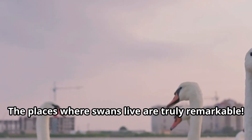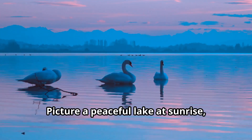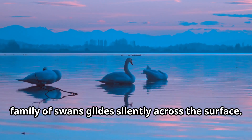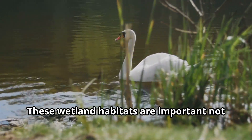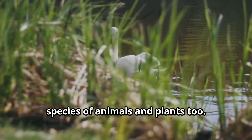The places where swans live are truly remarkable. Picture a peaceful lake at sunrise, with mist rising from the water as a family of swans glides silently across the surface. The morning light makes their white feathers glow like they're magical. These wetland habitats are important not just for swans, but for hundreds of other species of animals and plants too.